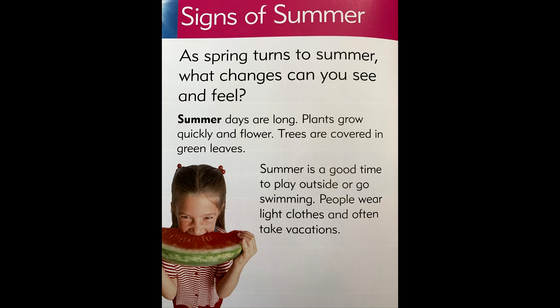Days are long. Plants grow quickly and flower. Trees are covered in green leaves. Summer is a good time to play outside or go swimming.